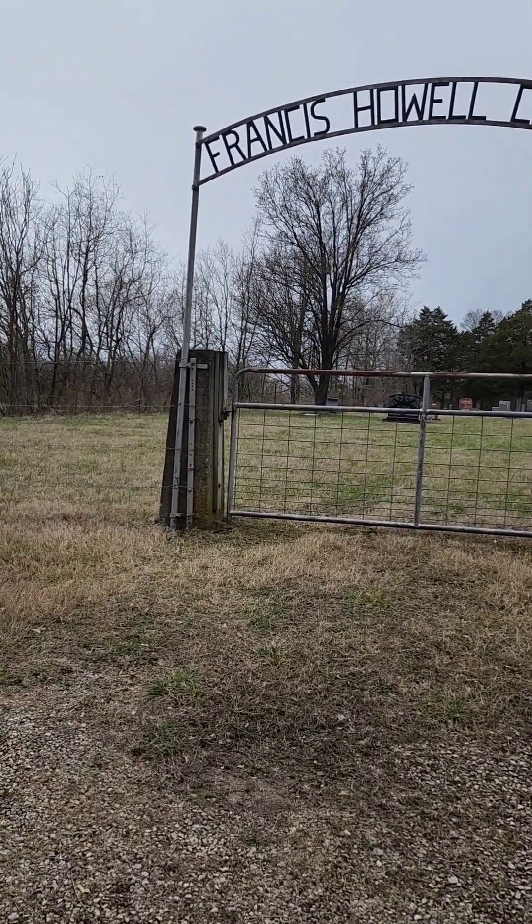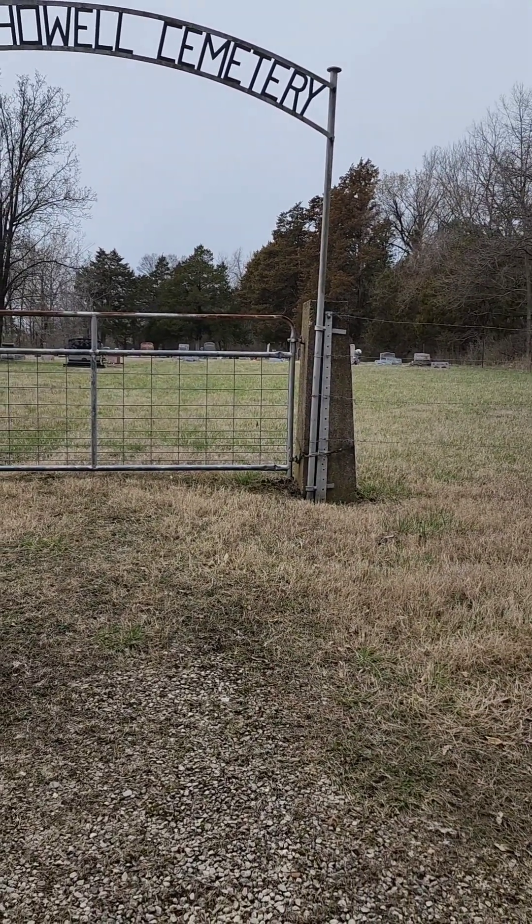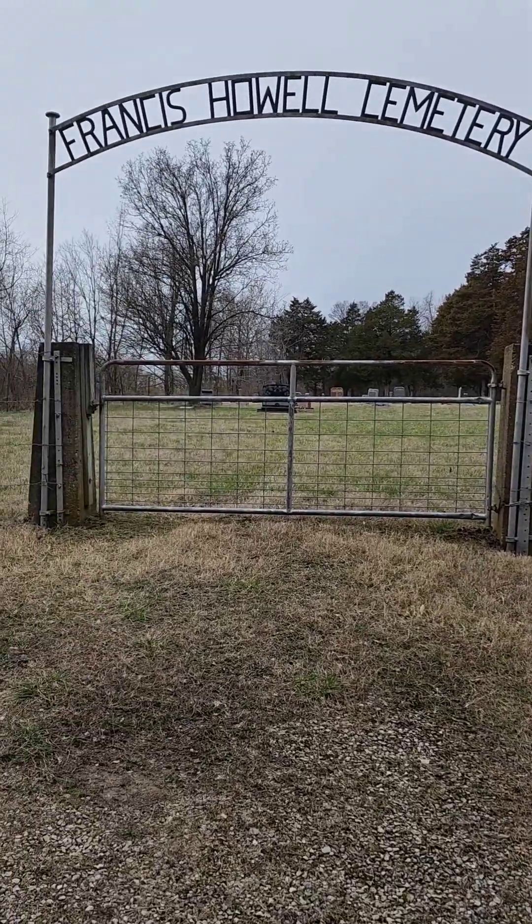And there's a geocache here. In this geocache, I have to go to a couple of the headstones and get information and then solve a puzzle for the coordinates. So I'm going to go do that.